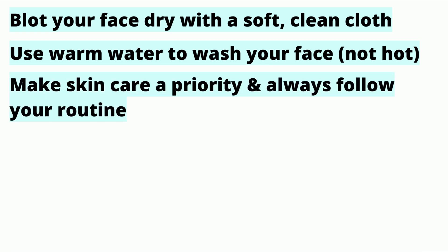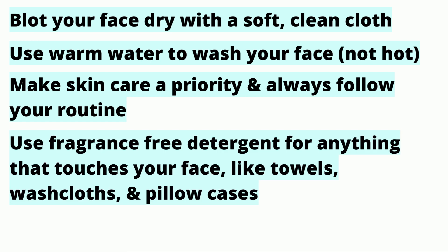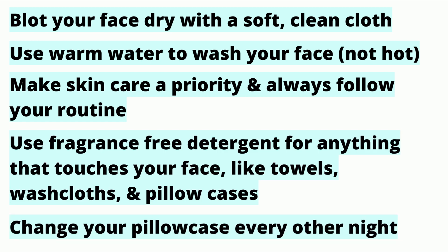Make skincare a priority and always follow your routine. Use fragrance-free detergent for anything that touches your face. And change your pillowcase every other night.